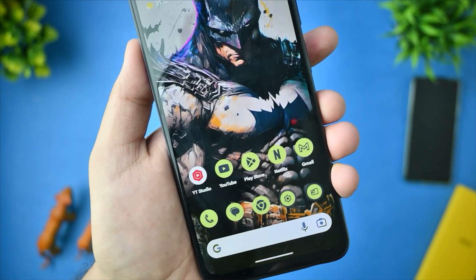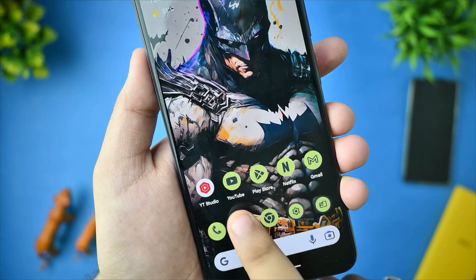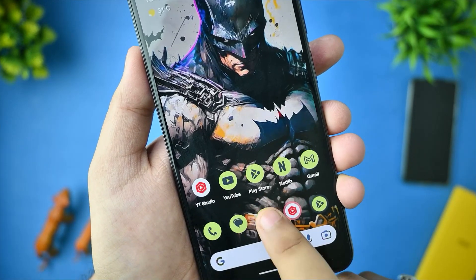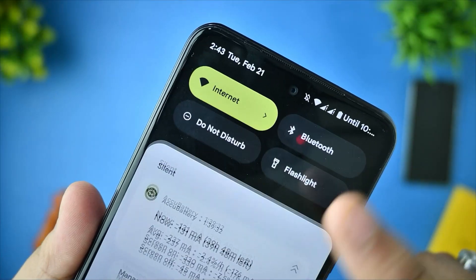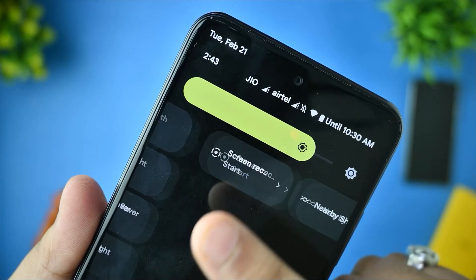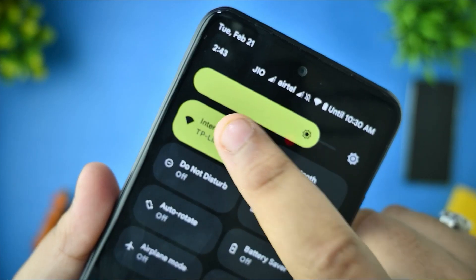This is the Pixel Experience Plus Android 13 released for Redmi Note 10, and it has been 2-3 days. I will be using this custom ROM on this device and I will be covering each and every topic related to its battery, UI, performance, and everything related to it.